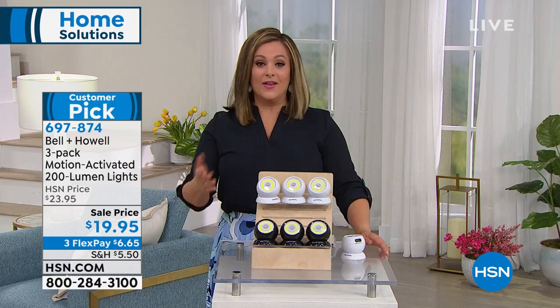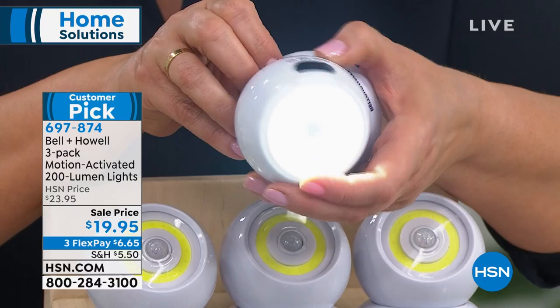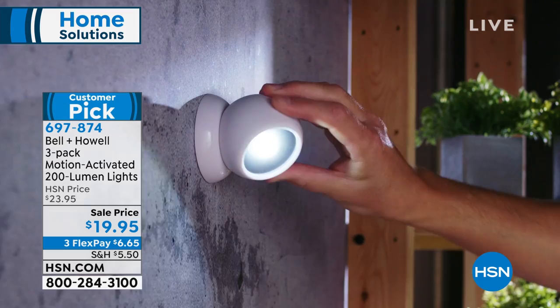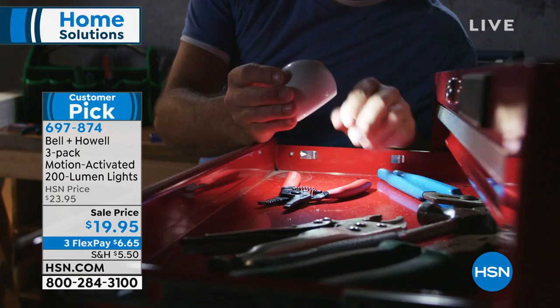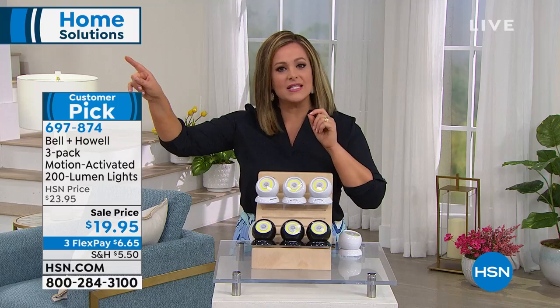Think about those dark spaces in your home. If you've ever thought of putting lights in there, maybe it got turned off because it was too expensive. Well, now you can. It's a three-pack for $19.95. If you're really thinking about this, try to get two sets because once you find out how easy and bright these are and how they go anywhere — you can take it off that backing and walk around with it — you're going to find all these wonderful places: closets, kitchen cabinets, those stairs you've tripped on way too many times.